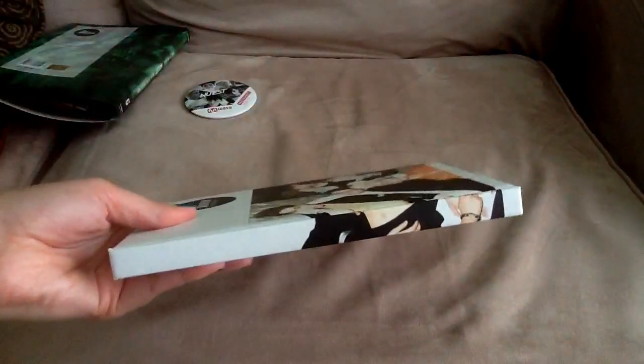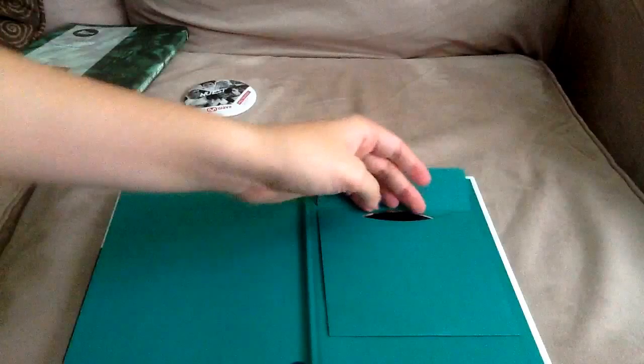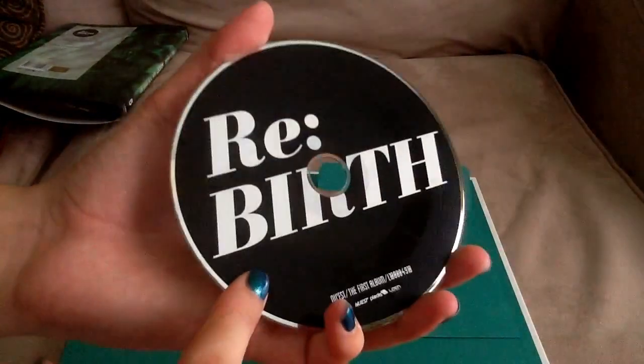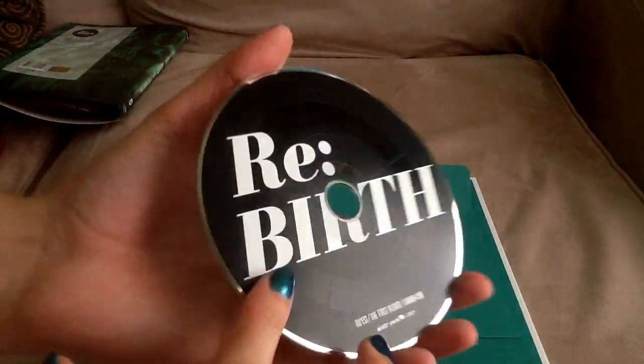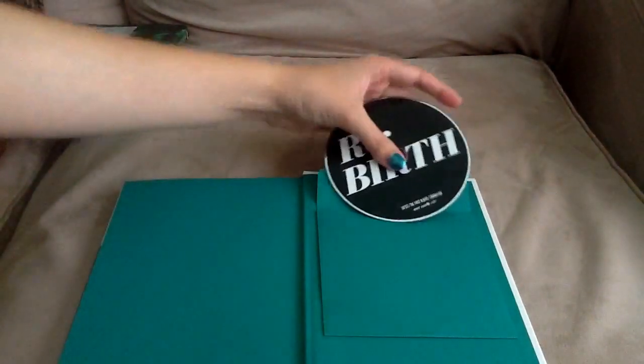Here it is — the front, the side, and the back. Let's get that photocard out. I'm going to show you the CD first — it's in here. This album is really green, by the way. Here's the CD. It has that wheel-like compass design going on again, but it's completely black this time — not pink like it used to be.